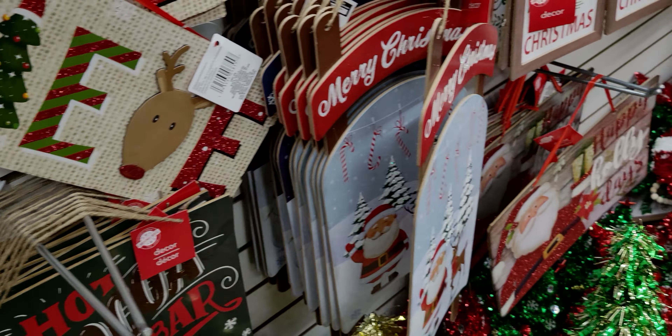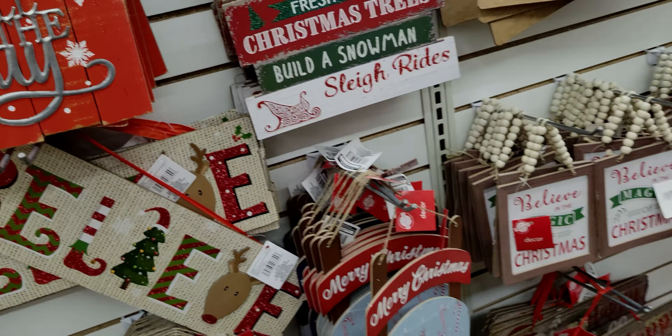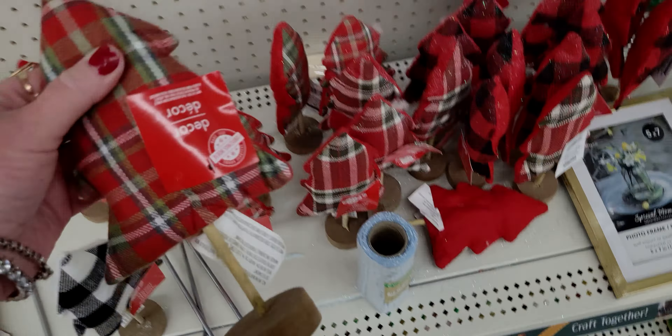They have cute trees, the signs - 'It's a Wonderful Life' - and a lot more tinsel decor pieces. Now going to the other aisle, there's a lot more to see. These are just so cute - they're like the plaid ones and they have them in three color options. There's also the buffalo plaid, so three options right there - aren't those so cute? I'm loving those.